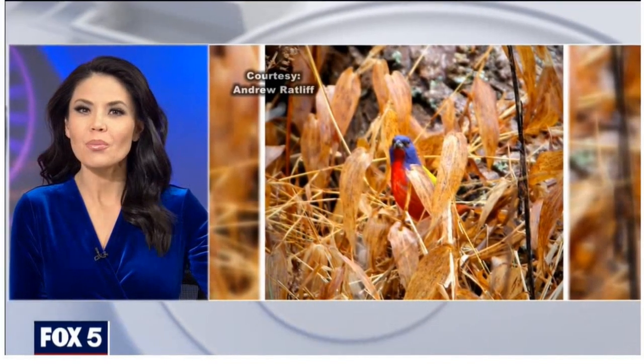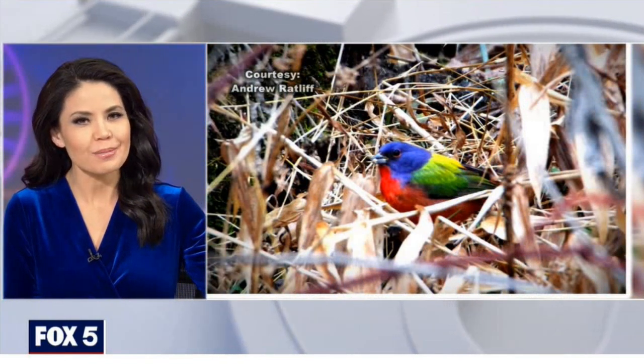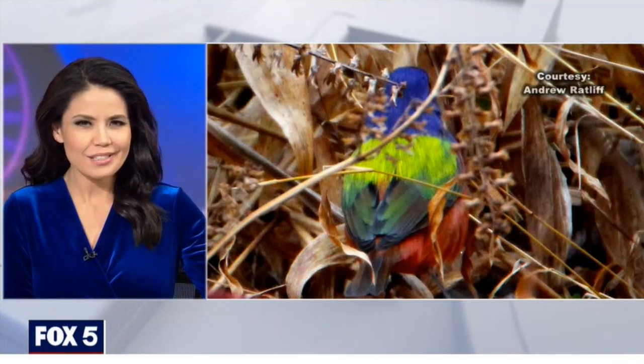From experienced bird watchers to families wanting to get in on the fun, a rare sighting of some colorful feathers has people flocking to Great Falls. Lauren DeMarco shows us why the male painted bunting is getting so much attention.